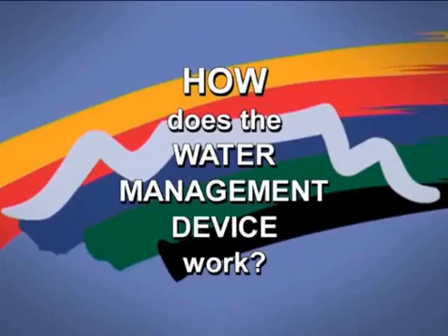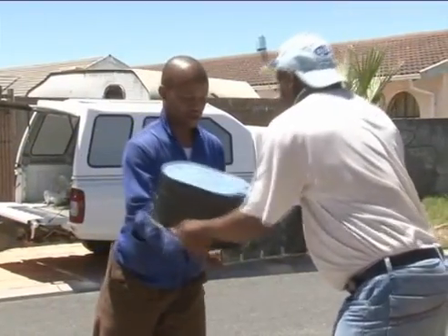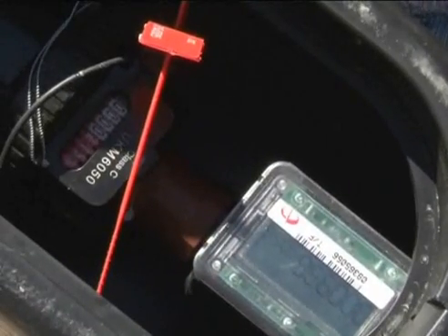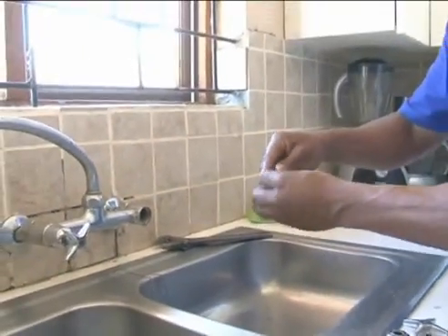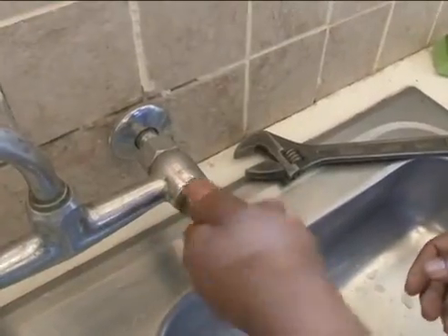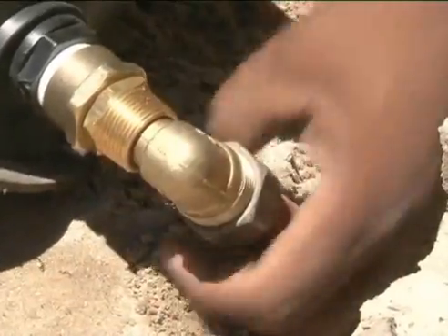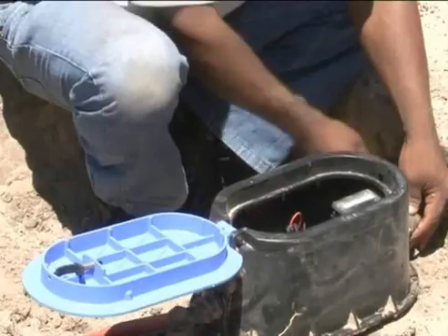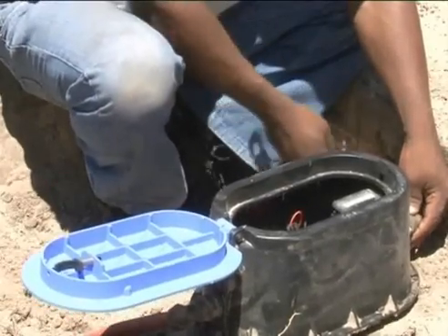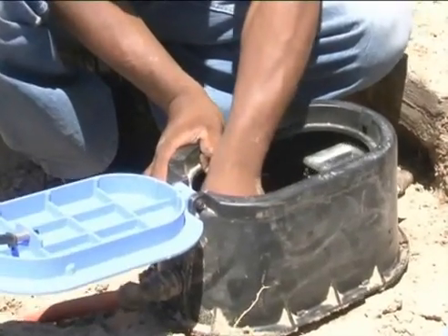The water management device is an electronic device which is attached to a meter and can be set to a daily allocation. It is set to a daily allocation only after all household leaks have been repaired. The device is set to provide a predetermined water supply on a daily basis. Currently, the allocation in the majority of households is either 350 or 450 liters per day.